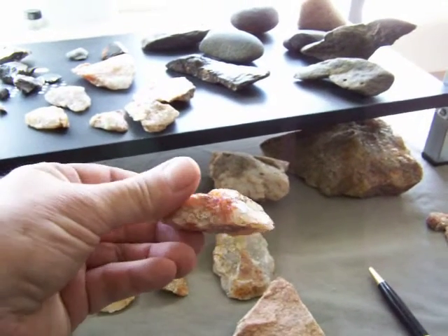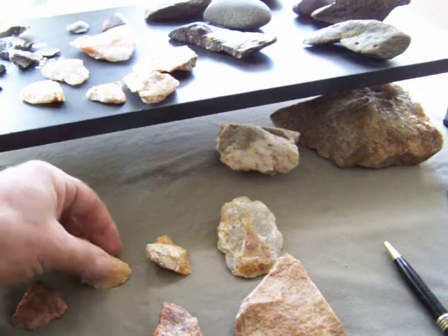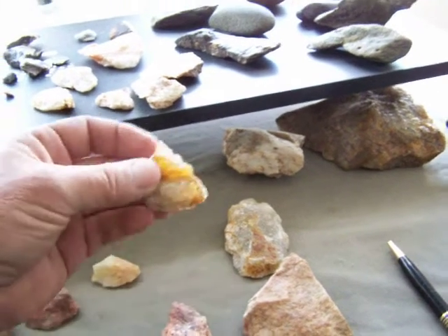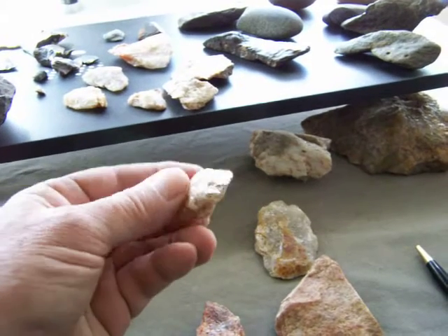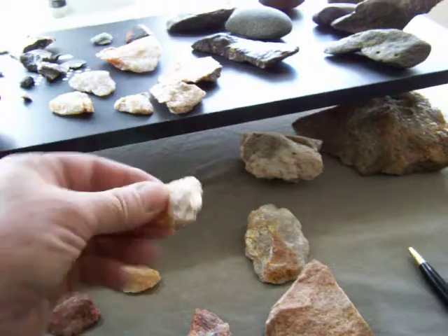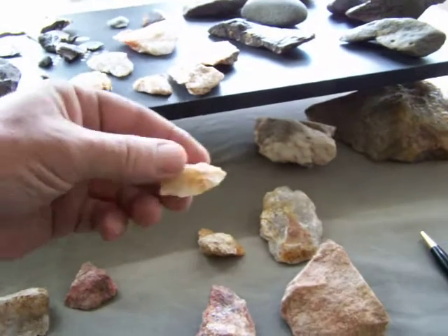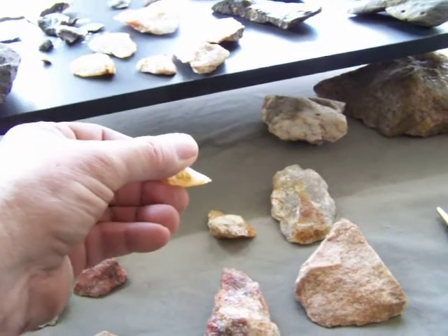And something that looks along the same lines — a couple little pieces. I don't know if this is really anything, but it looks like a perforator and it looks like it's got work on it on this edge. Same with this one — a little scraper maybe. You can see it's been worked pretty good, pretty sharp.